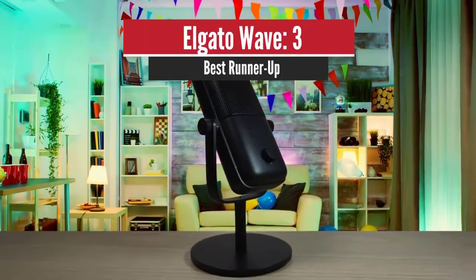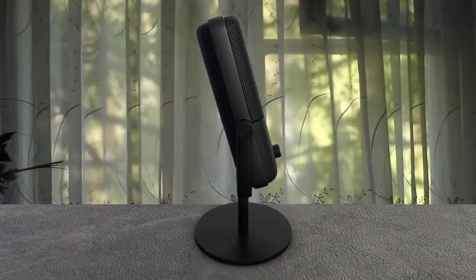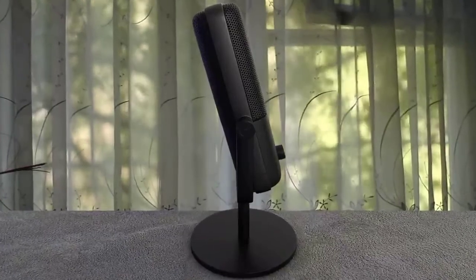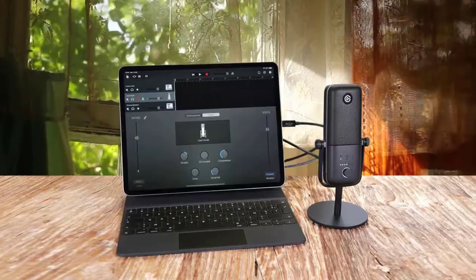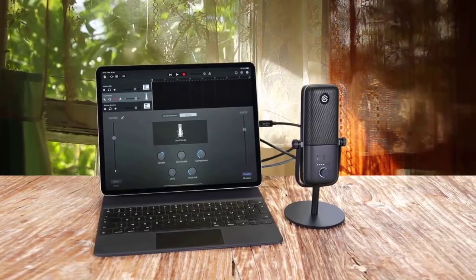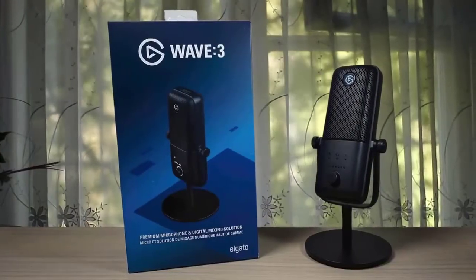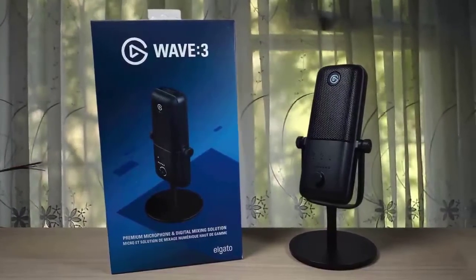Number 2: Elgato Wave 3 – Best Runner-Up. Elgato has been around for years, and its affordable capture cards have made it one of the most important brands in live streaming. However, up until now, the company's products have largely been confined to interfaces like stream decks and game capture devices. With the Elgato Wave 3 microphone, that's about to change. Aimed at the same needs as something like a Blue Yeti X, this is a mic for the podcaster, Twitch streamer, and online caller.